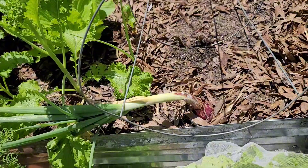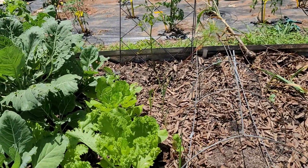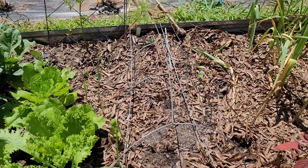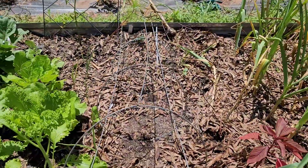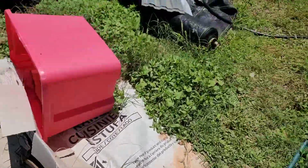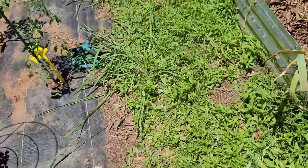Quite frankly I don't know if this is hard or soft neck. I cut all my scapes out last week. I'm in South Carolina, and we are supposed to plant soft neck. With soft neck there are no scapes. Hard neck is for the north, and there are scapes.